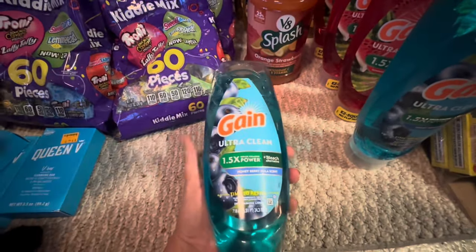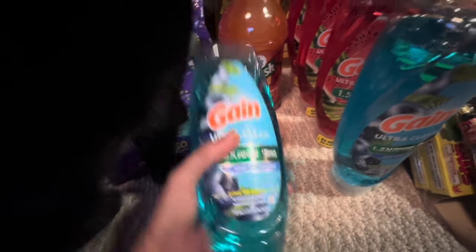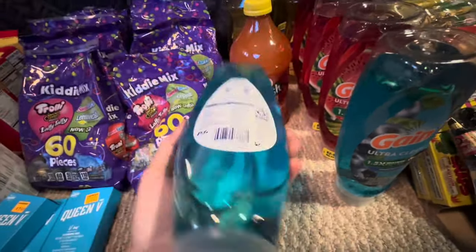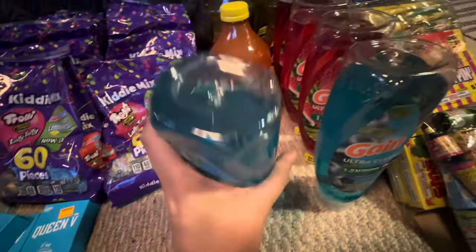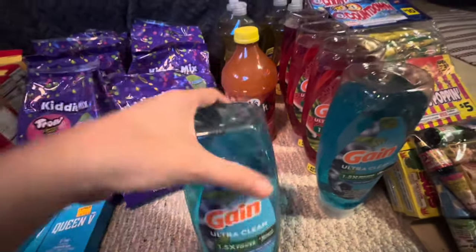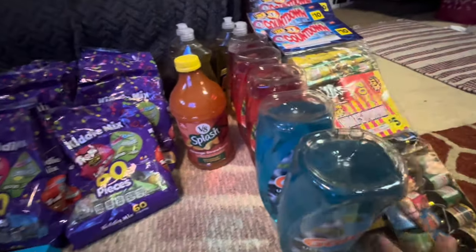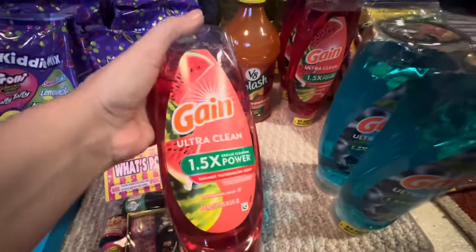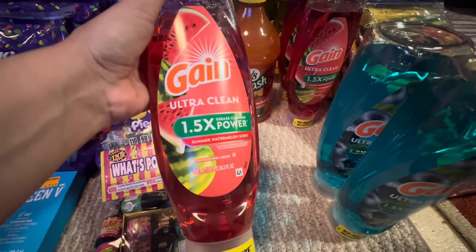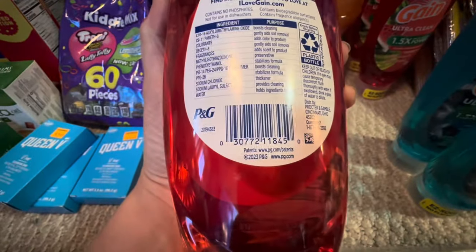The Gain Dish Soap is a dollar after our $2 coupon. I got one on every account too, because you cannot beat a gigantic $1 bottle of dish soap. Let me show you the other scent just in case — this is the watermelon scent, I figured I'd give it a try. There's that UPC.